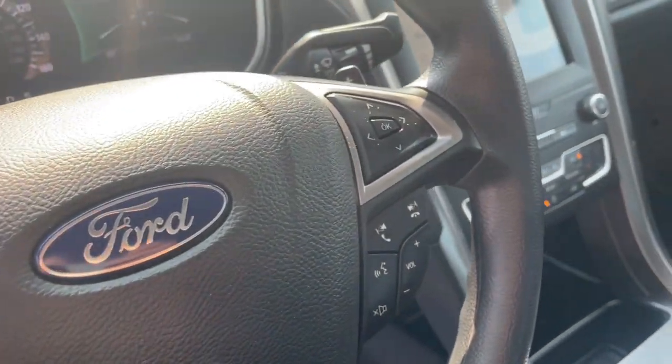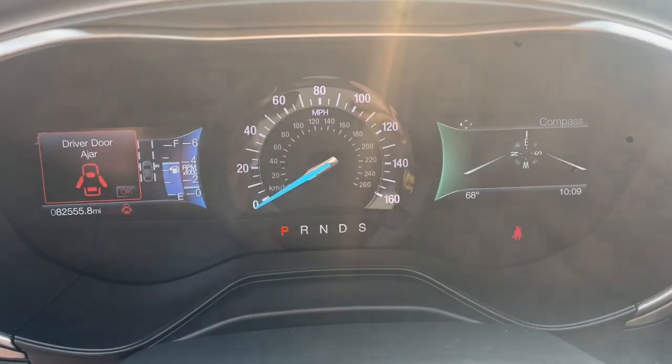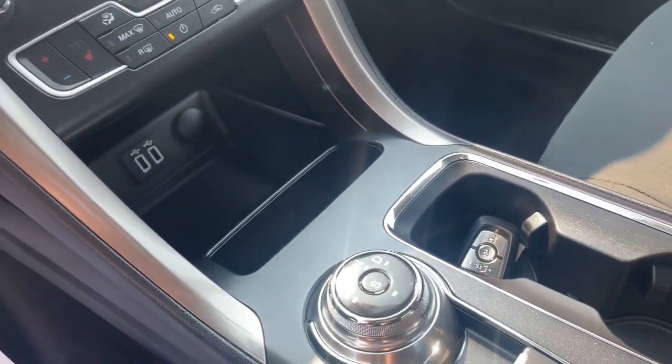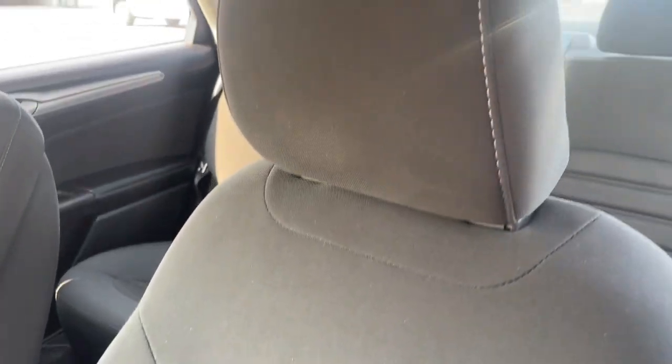These are just some of the great options this vehicle comes with: Apple CarPlay and/or Android Auto, heated driver's seat, all-wheel drive, keyless entry, backup camera, satellite radio, premium sound system, lane keeping assist, power passenger seat, and heated mirrors.